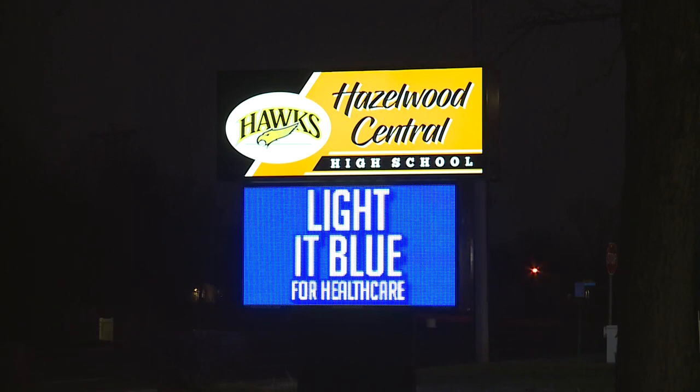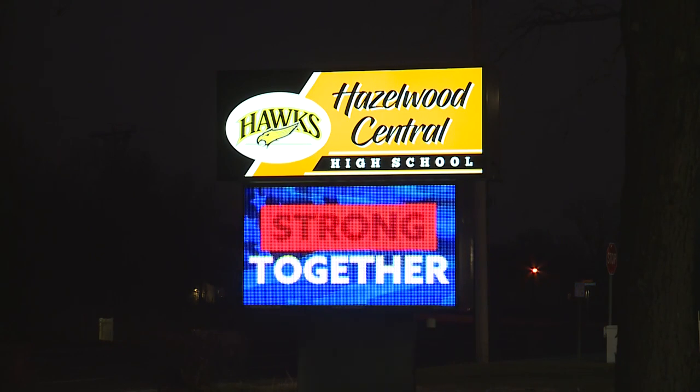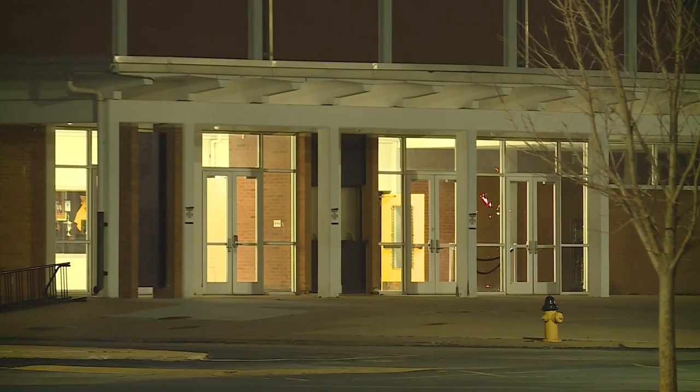Bland worries about what the loss of learning will mean for her son. "I feel like for him, it's a letdown because he's a senior. He's already missing out on so much his senior year as it is." Bland says she submitted a utility bill as proof of residency last week, but says her son was still denied access.